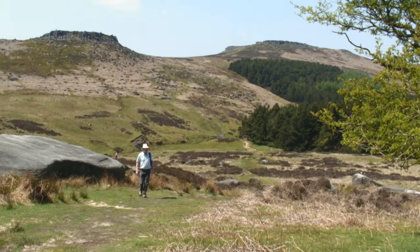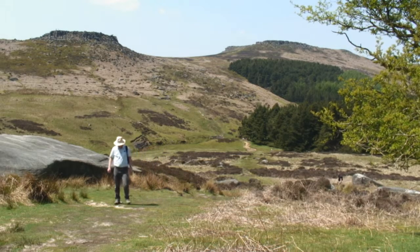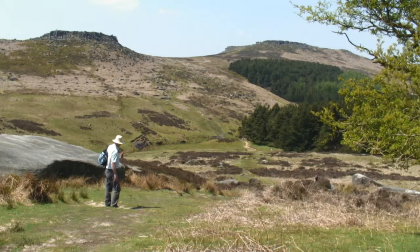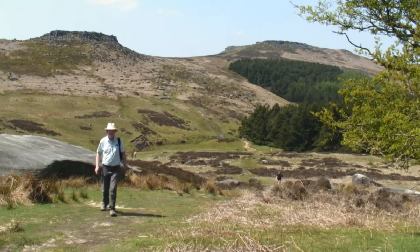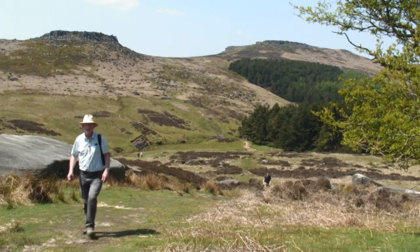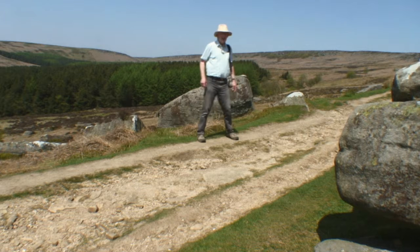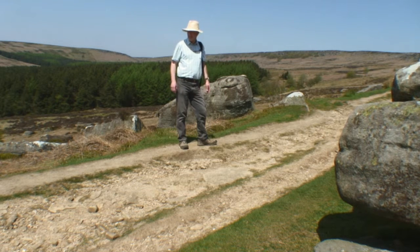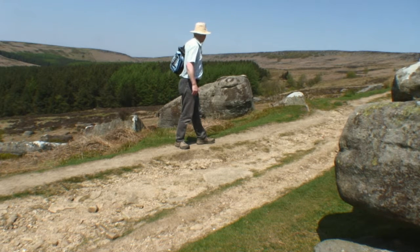This is quite a good spot to look back on where we've come from. You can see Higger Tor over to the right and Carl Wark up to the left, with the valley between where we walked through. In the bottom of the valley you can see where the bridge is and where the Burbage Brook goes through. And there we are on Duke's Drive, which comes from Longshaw Lodge down that way and heads up along the edge of the valley to the Ringinglow road from Sheffield.